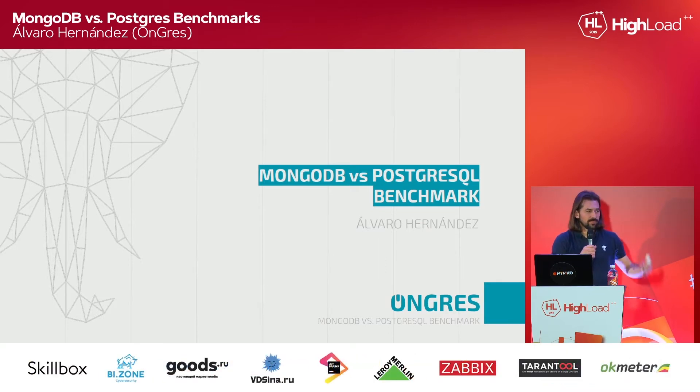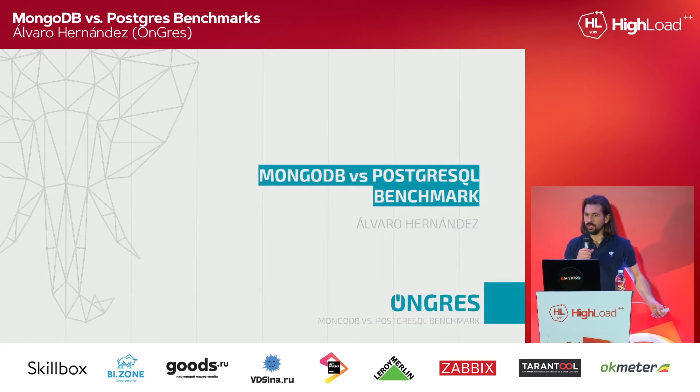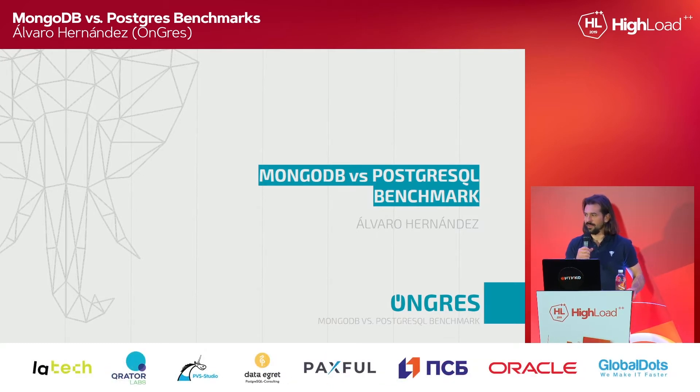Just one thing: I am Spanish, I'm from Spain. And it's 4 PM, which means just after lunch — literally, just finished lunch. And this typically means siesta time, which means I'm sleepy. So pardon me for any mistakes I may make during the presentation.